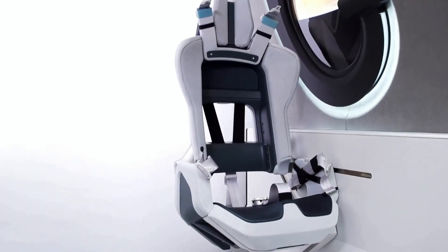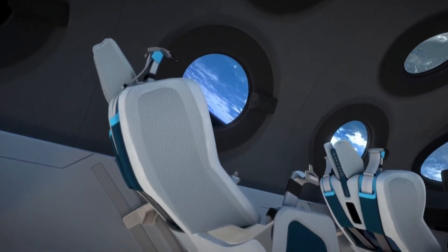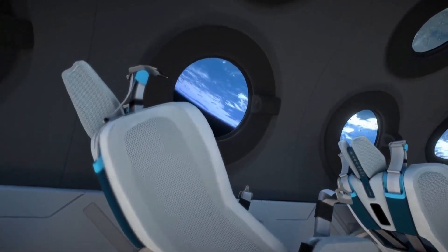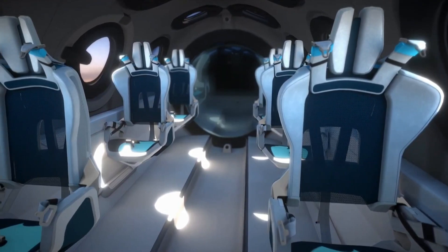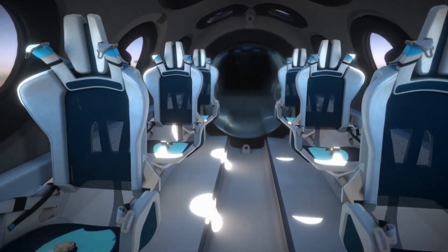Virgin Galactic says the six passenger seats will fully recline in order to optimize cabin space so you can float around more freely. The hues of blue and teal inside the cabin will match their spacesuits and help people connect to the colors of the Earth and space.